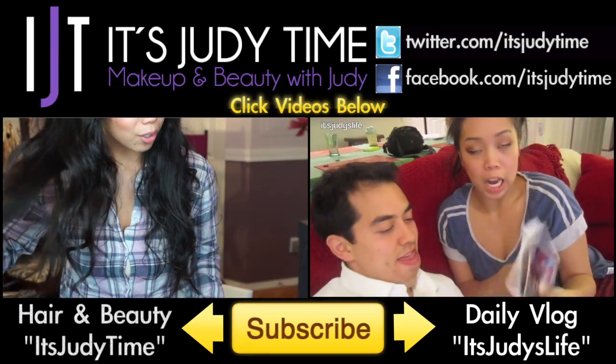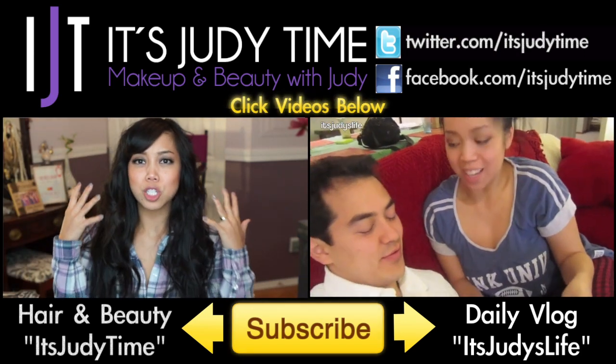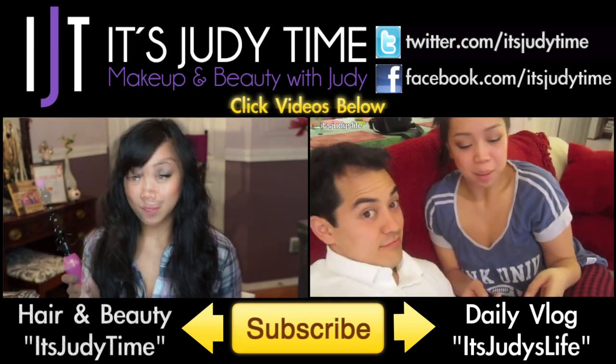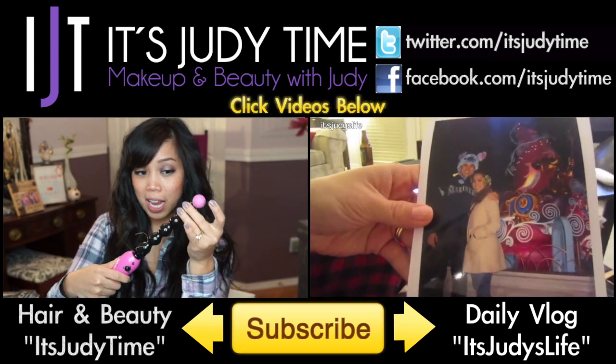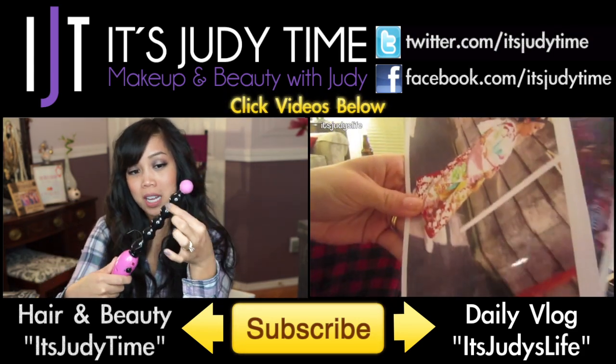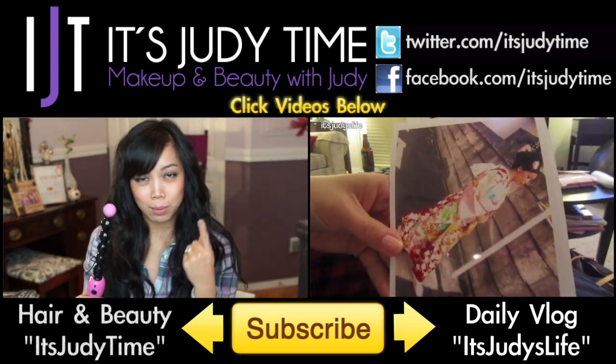If you want to see more videos like how we announced our pregnancy on our daily vlog channel — it's Judy's Life — click the video on the right. Or if you're into beauty tutorials, more like hair tutorials, click the video on the left, and I'll show you my first impression on this very interesting tool.